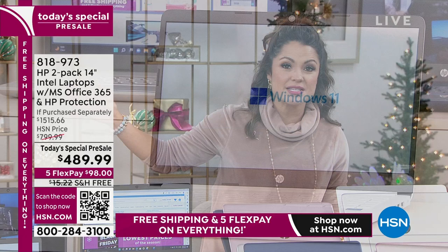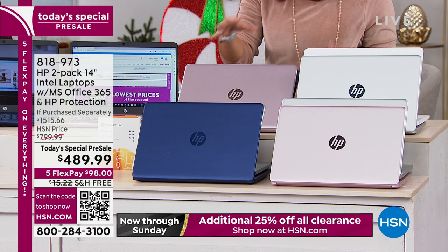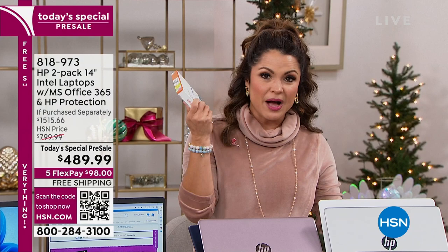FlexPay lets you get this home now and pay over time with no interest — it's not layaway, you don't have to pay it off before you get it. $98 gets both laptops and all the extras on their way to you. We have free shipping right now, which is another ~$15 savings. And we have VIP financing — if you have an HSN credit card, QVC card, or Zulily card, you can spread the cost over 12 months interest-free, breaking down to $40.83 per month.